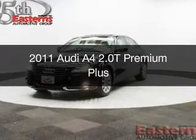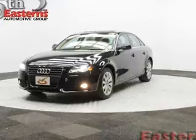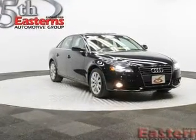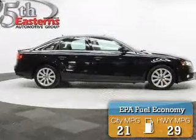This is a used 2011 Audi A4. It's powered by all-wheel drive, a 2-liter, 4-cylinder engine, and an automatic transmission. Great fuel efficiency saves you money by requiring fewer trips to the gas station.